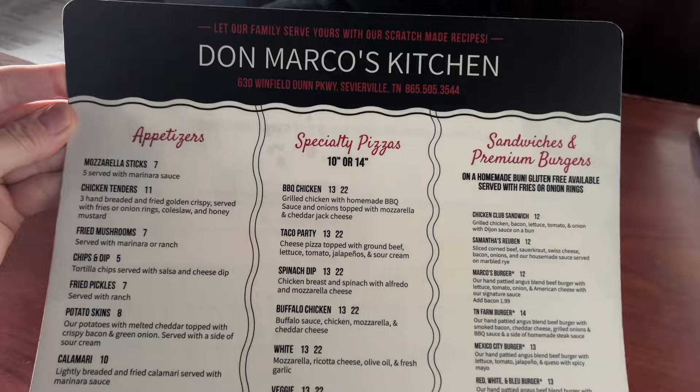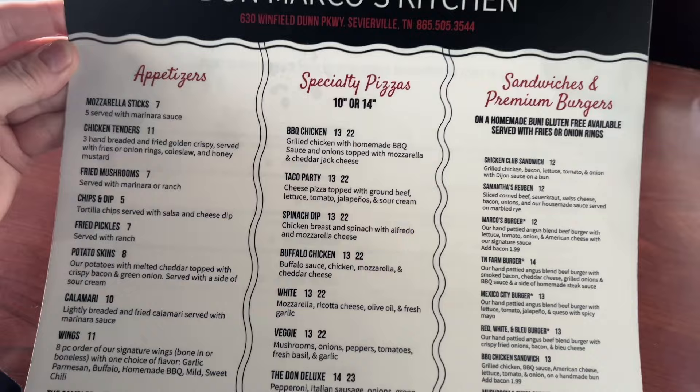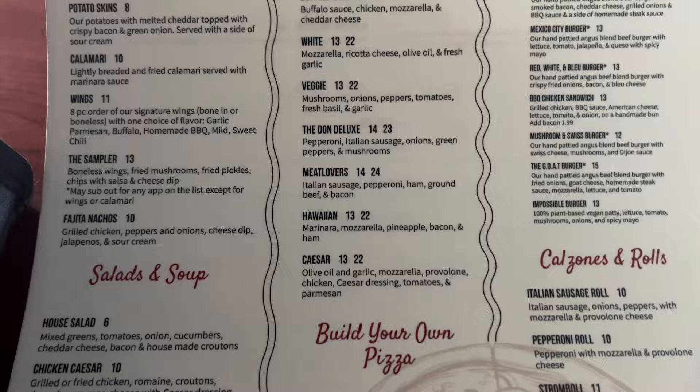Let's check out their menu: appetizers, specialty pizza, sandwich, and premium burgers. They have a variety of types of food here — nice.